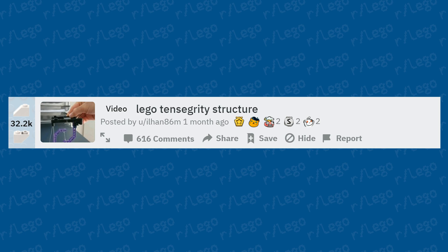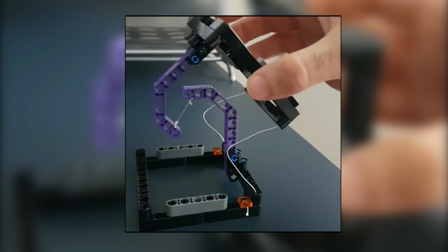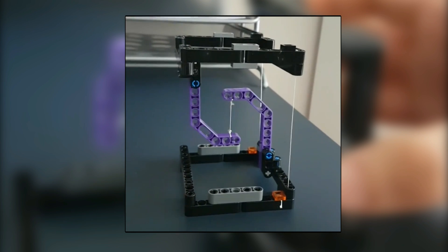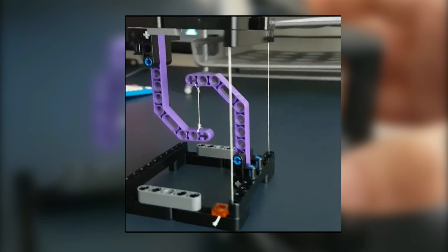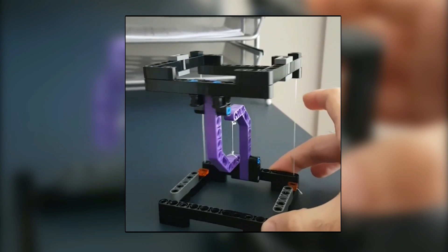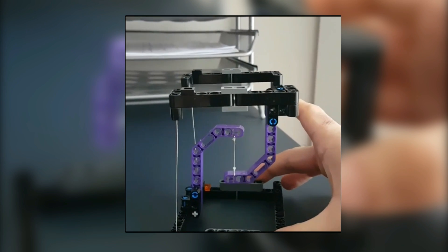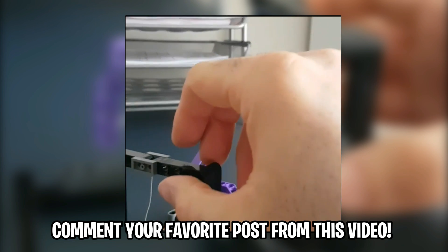And here's the most upvoted post on r/LEGO from the last month, with 32.2 thousand upvotes — a LEGO tensegrity structure. Considering how many of these we've already seen in this video, it's not surprising that the top post is a tensegrity build. This one is a more simplistic design using Technic pieces and string instead of chains — keeping it symmetrical and clean. Very cool.